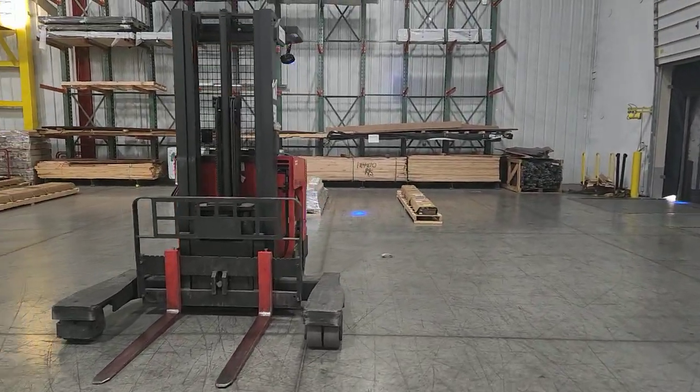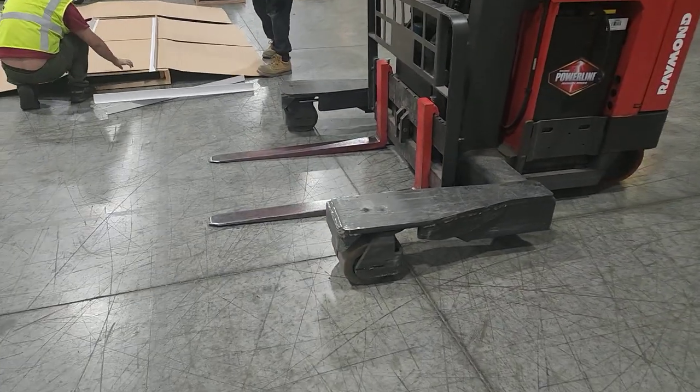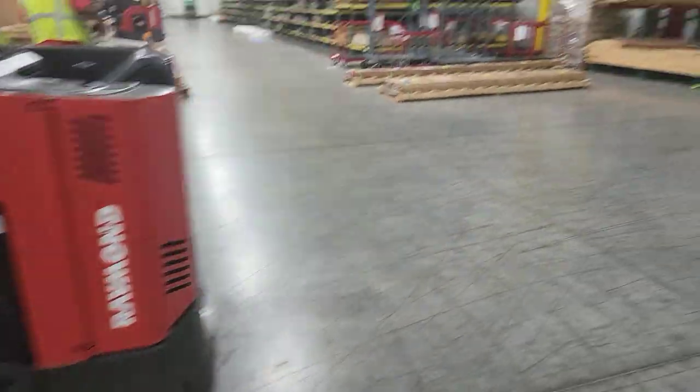This is what they refer to as a 4D forklift — it operates in four dimensions: forward, backward, right, and left.